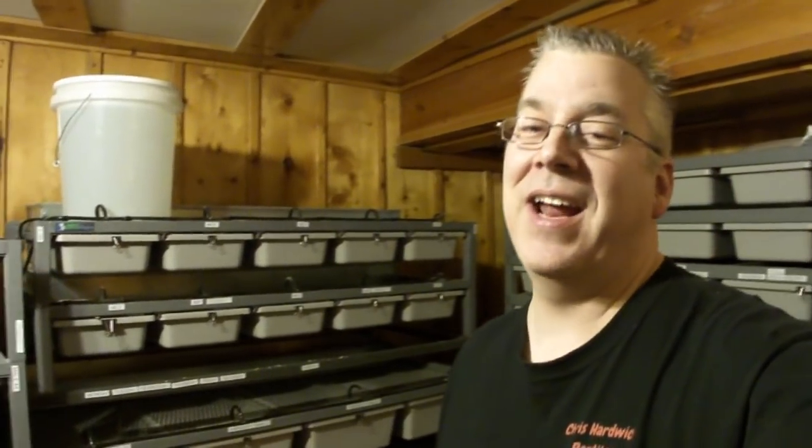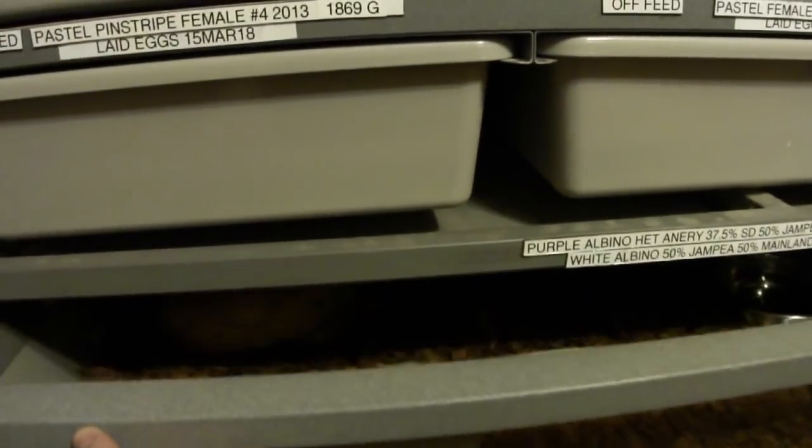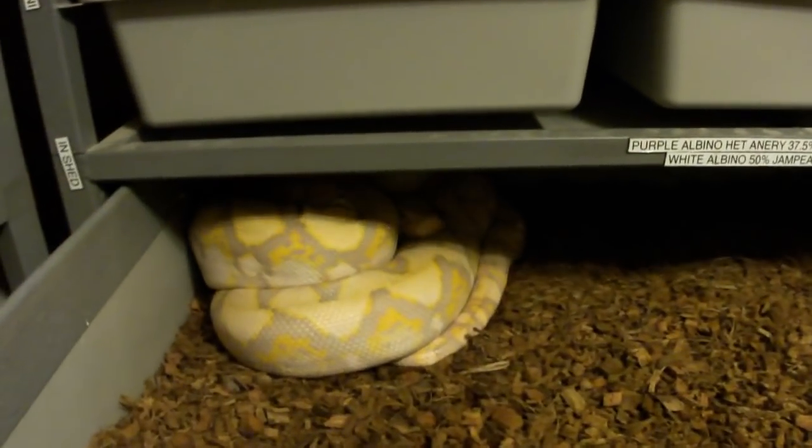She is my 50-pound albino reticulated python. I paired her up getting ready to breed her. The male I paired her up with is a super dwarf/dwarf mix — he's another reticulated python.